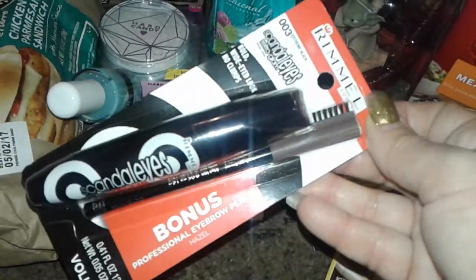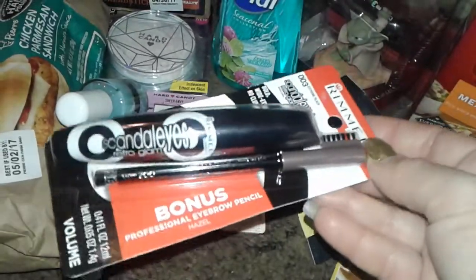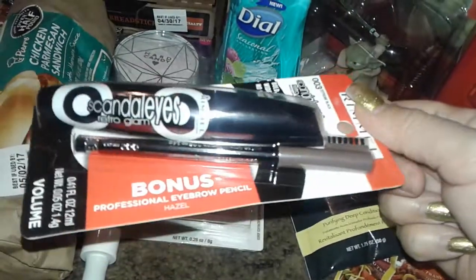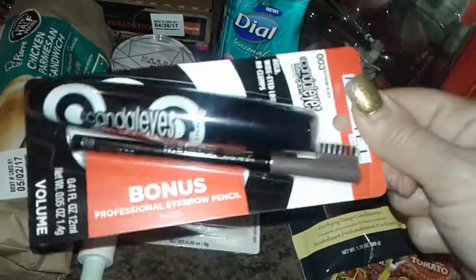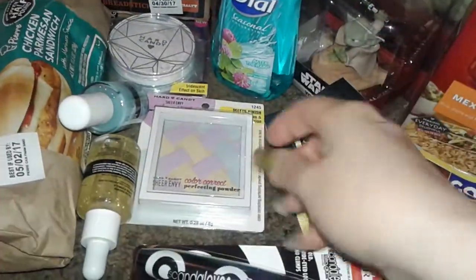I picked up Rimmel London mascara because the one I bought from Dollar General didn't work — it was horrible. I picked up the name brand Rimmel London, which I love and have used before. This is the Scandalize Retro Glam, and it came with a free bonus eyebrow pencil with a little brush. This was close to six bucks.